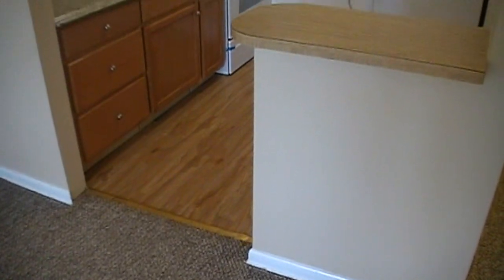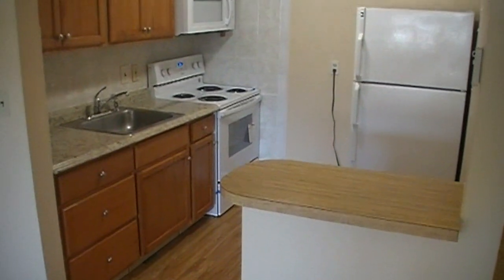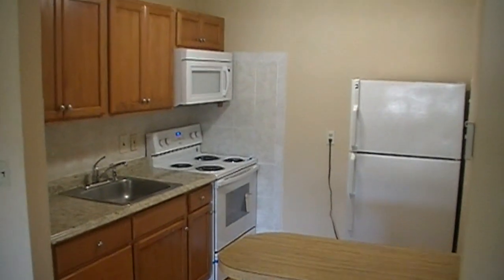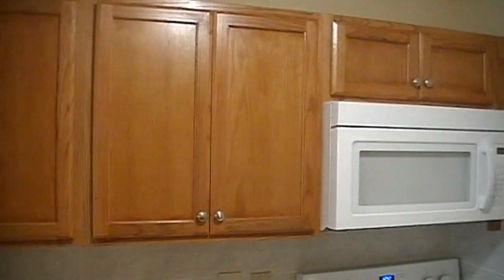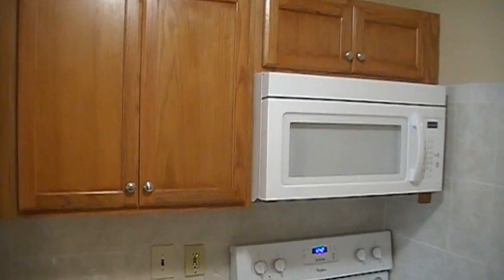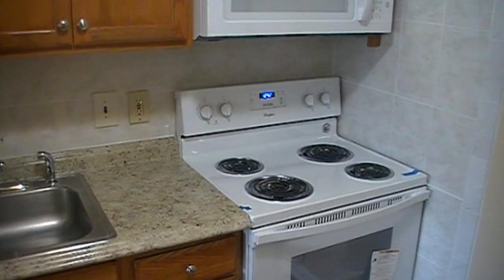Let's take a look over towards the kitchen. You have a breakfast bar, ideal for serving and entertaining. New flooring, new cabinets, new microwave hood, new stove, countertops, and garbage disposal.